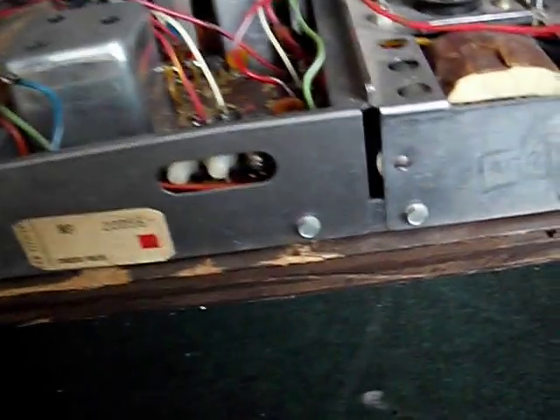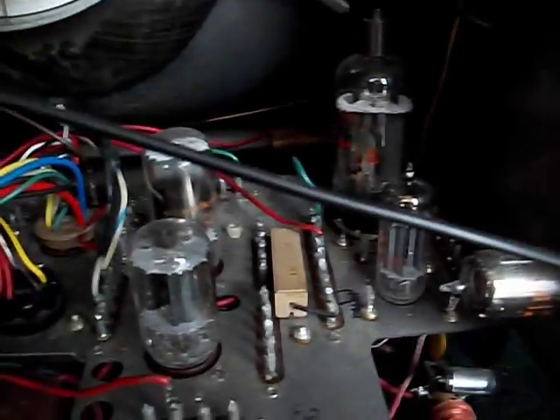Got a nice big power transformer on it. This is a hybrid set, so it has a transistorized front end and a chroma circuit, which is mounted vertically. There's all your chroma tubes. Over here you have your sweep tubes.